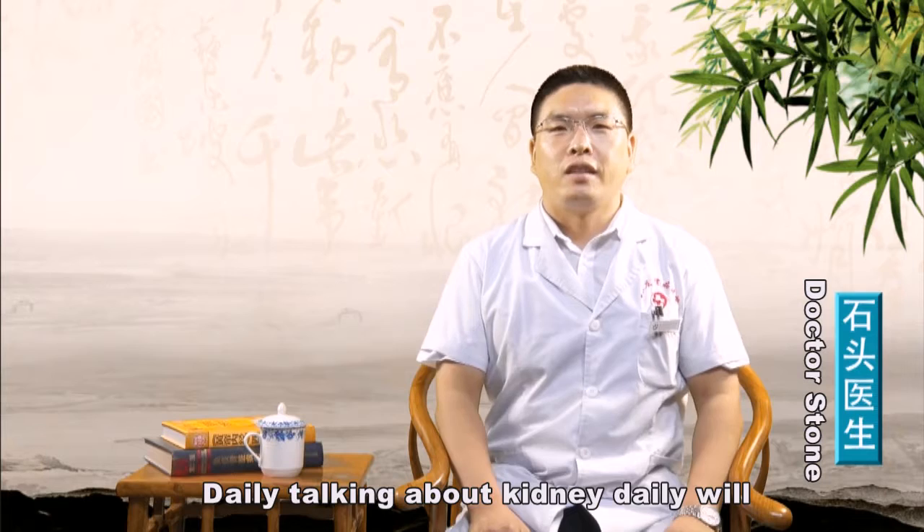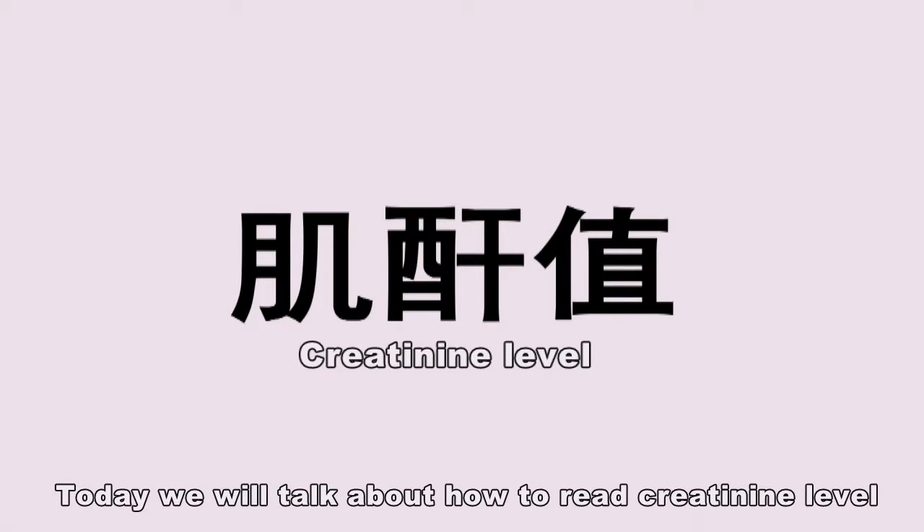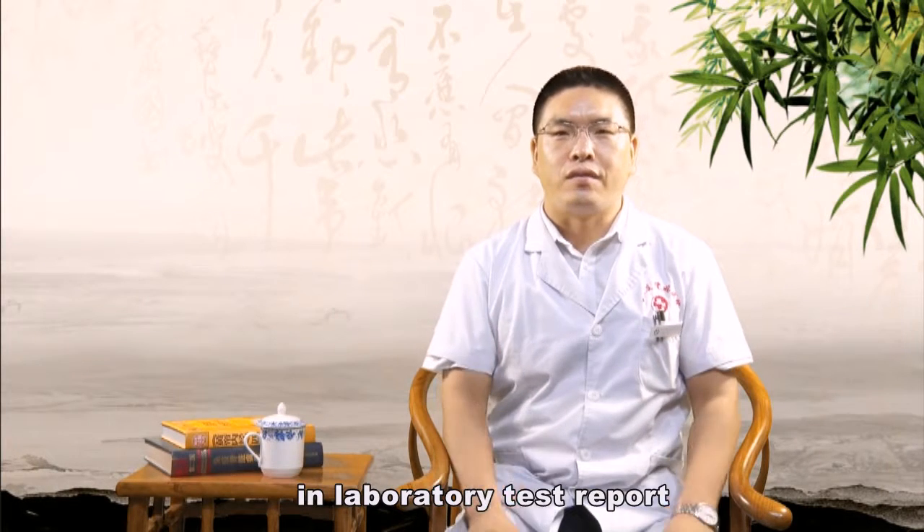Daily talking about kidney, daily asking kidney questions to Dr. Stone. Today we will talk about how to read creatinine level in a laboratory test report.